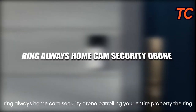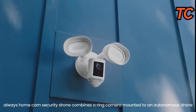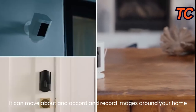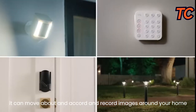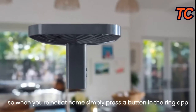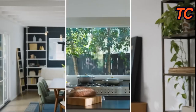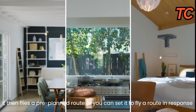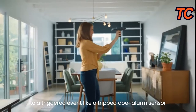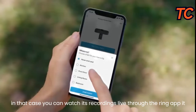Ring Always Home Cam Security Drone. Patrolling your entire property, the Ring Always Home Cam Security Drone combines a Ring camera mounted to an autonomous drone. It can move about on a cord and record images around your home. When you're not at home, simply press a button in the Ring app — it then flies a pre-planned route, or you can set it to fly a route in response to a triggered event like a trip door alarm sensor. You can watch its recordings live through the Ring app, and it replaces multiple outdoor cams you might mount in different spots of your house.